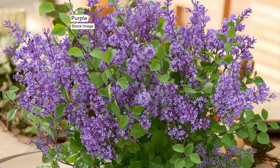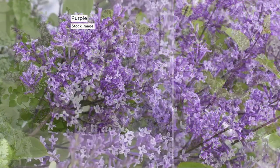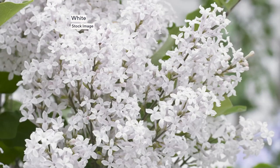But the only problem with lilacs is, usually when it's getting to be the middle of June, there's no more flowers. I just have a green shrub, no more fabulous fragrance, no more pretty lilac purple and white and pink. Well, we have solved your problem because we are bringing you a re-blooming fragrant lilac plant.